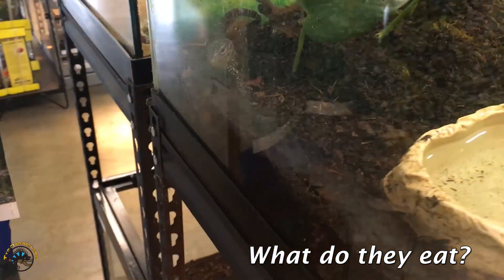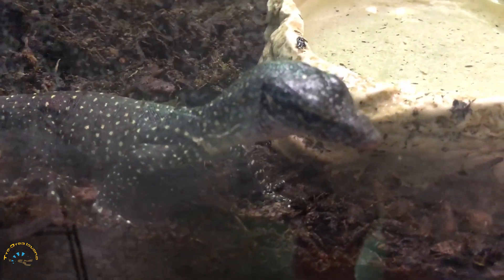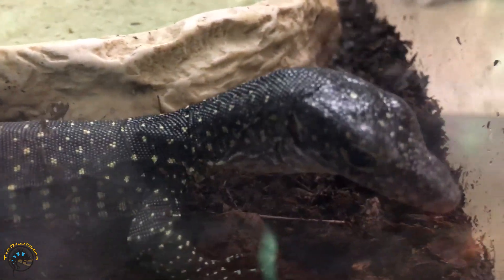These guys are pure carnivores — they eat all sorts of meat material. With it being this small though, we just feed it crickets. And yeah, he or she loves their crickets, don't you?